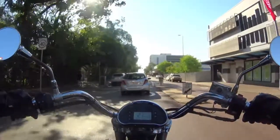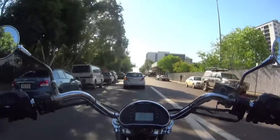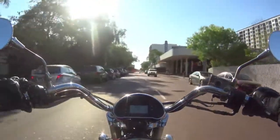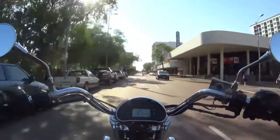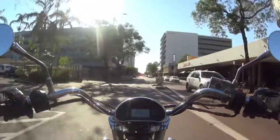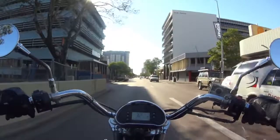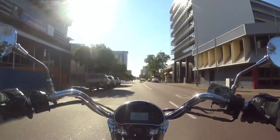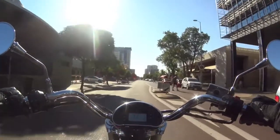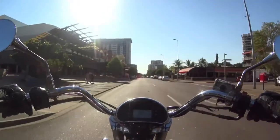So that was Mitchell Street — the main street in Darwin City. A lot of restaurants and some bars along there. Used to be a Hog's Breath there but they've knocked it down and they're going to build apartments there. A lot of building and construction going on in the city — a lot of demand for housing, and that's really driving prices up.